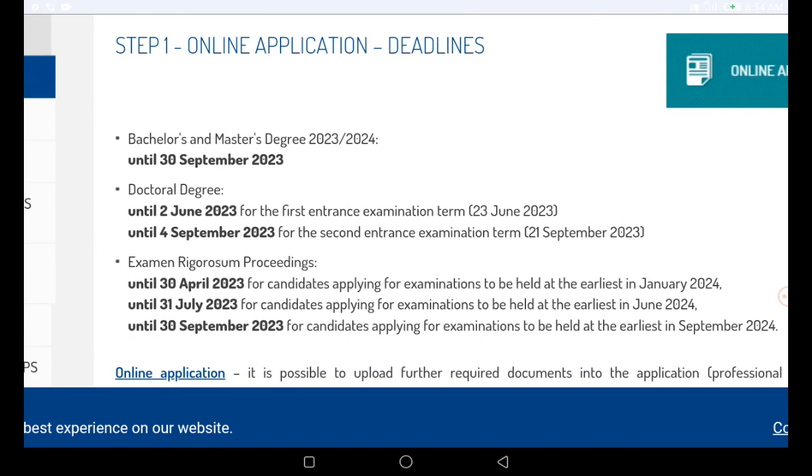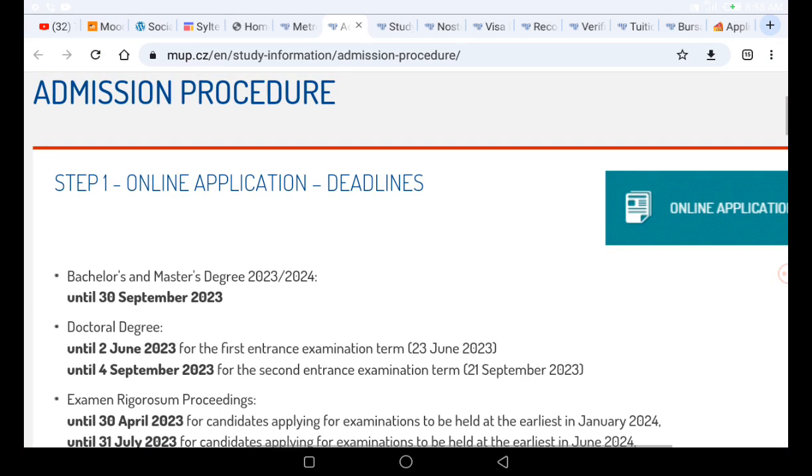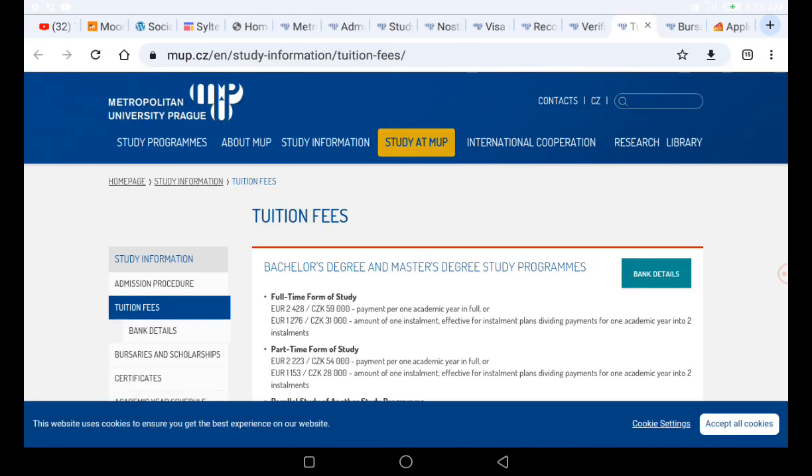Without the entrance examination, your application will not be considered. First verify and legalize all your documents, then apply online. Once you apply, you must write the entrance examination. The deadline shown is 31st of July for people applying for examinations in June 2024. Once you pass the entrance examination, your application will be considered for admission.